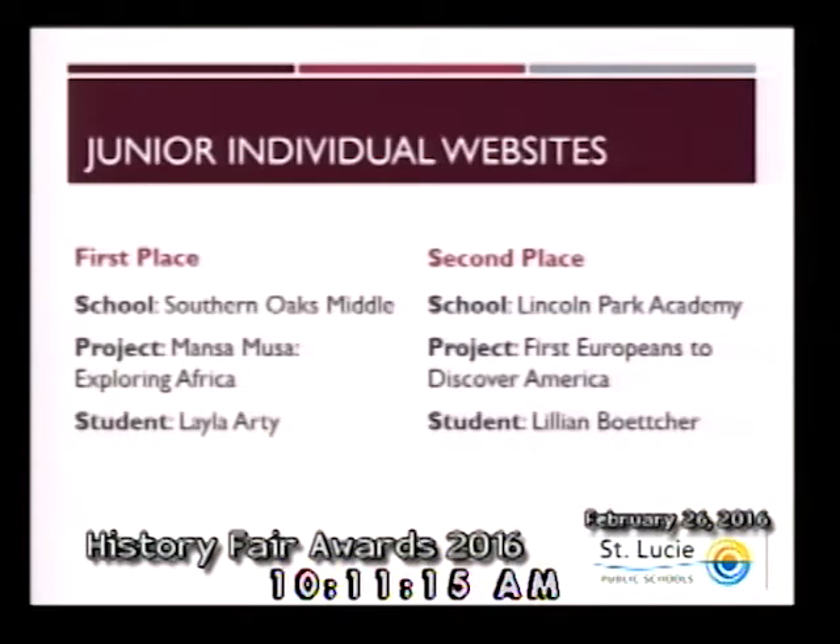Within the category of junior individual websites, we want to congratulate Southern Oaks Middle School student Layla Artie, who has first place. And second place from Lincoln Park Academy is Lillian Voucher.